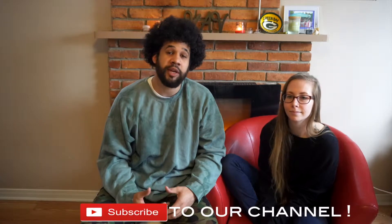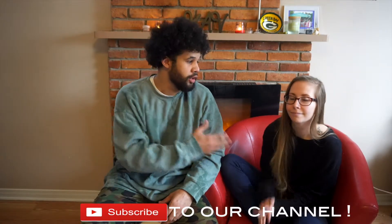On today's episode we're going to be going through how to vlog, and for this episode I brought along Carly.